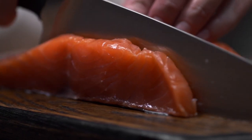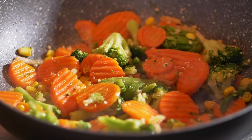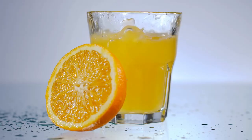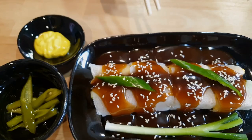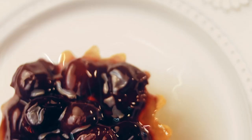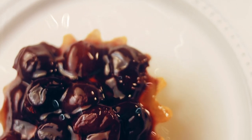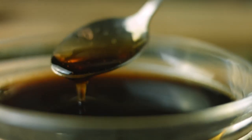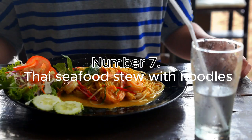Ingredients: 4 salmon fillets, 1 cup spinach, 1 cup mixed vegetables (for example, carrots, bell peppers, snap peas), 1/2 cup orange juice, 2 tablespoons soy sauce, 1 tablespoon hoisin sauce, 1 tablespoon fresh ginger grated, 1 tablespoon sesame oil, salt and pepper to taste.